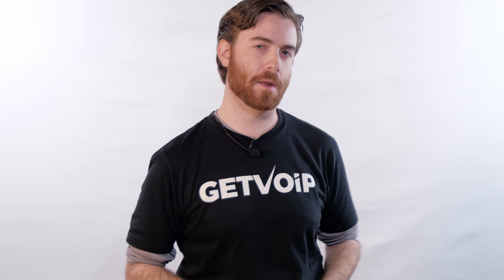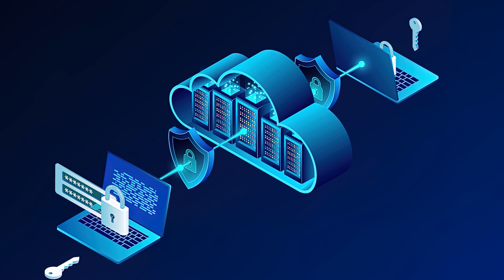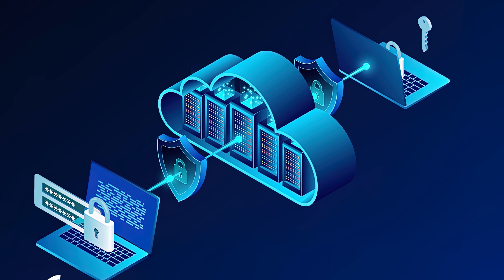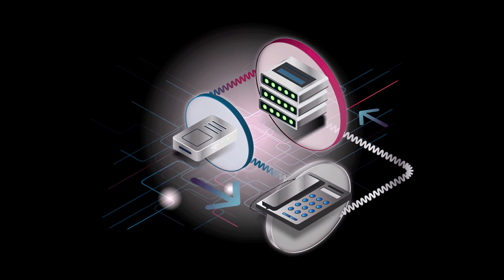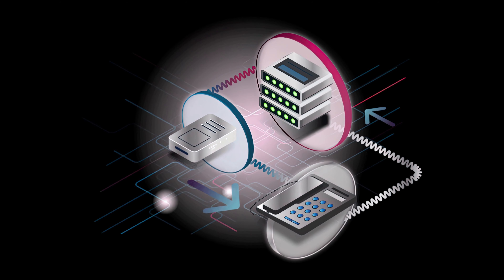Hey everyone! Today we're going to talk about what a cloud phone system is and which features you should look for while choosing a provider. Let's get right to it! A cloud phone system is a VoIP business telephone solution that a provider hosts for you on their own servers. This is different from on-premise PBX, which is deployed at your location and can require some pretty crazy hardware.